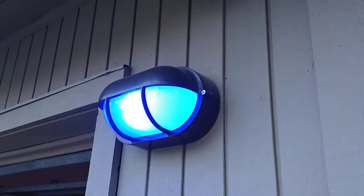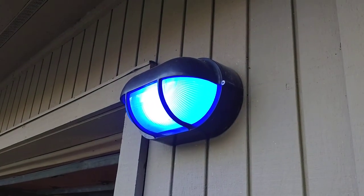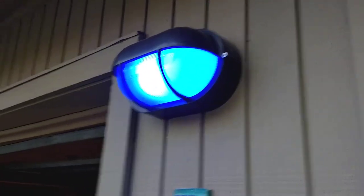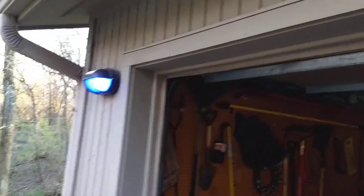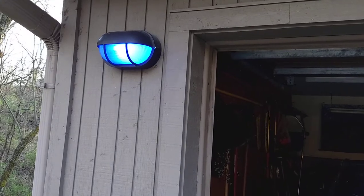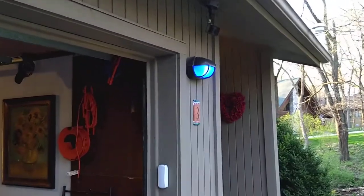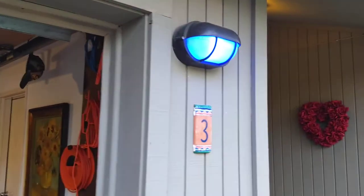In the other sconces, I added these blue LED bulbs that I picked up at the hardware store for $5 each. They're three watts, and at night they provide just enough light for out here. It's not overpowering, and it's kind of pretty. And because it's only three watts each, I kind of like to leave them on during the day, sometimes — evening, or if it's cloudy.